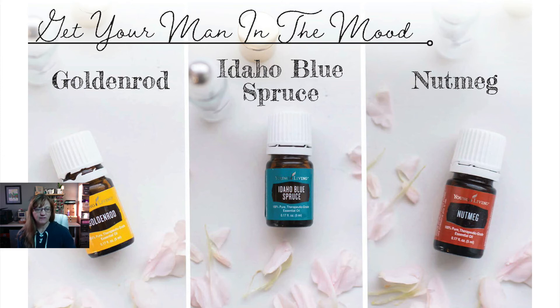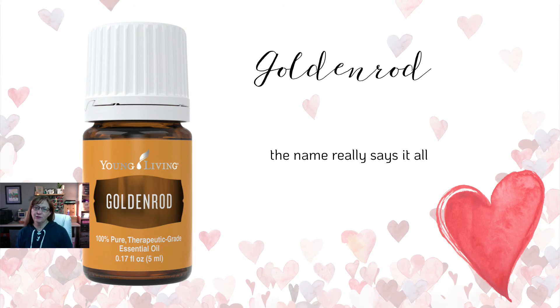Not going to leave out the guys — there are oils for them too. It can be hard to get husbands on board, but here are two ways: bring them in the bedroom, or bring home that paycheck by sharing your oils. Men never say no to more sex or more money. First up is Goldenrod — the name kind of says it all. It's a really good oil for lots of things, and for this purpose it's especially fitting. It is out of stock right now but comes back frequently, so keep an eye out because it goes fast. You can add it to a love potion, apply it to his inner thighs and work your way up.